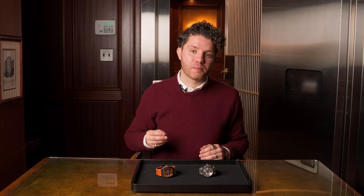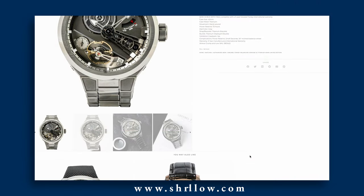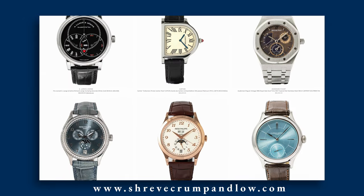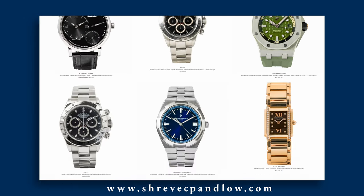Now both of these watches are, at the time of this video, currently available for purchase here at our watch salon in Boston, Massachusetts. Shreve Crump and Lowe is proud to be an authorized retailer of Gorbet Forsey and many other fine brands. If you're curious about Gorbet Forsey, please visit our website to learn more at shrevecrumpandlowe.com. Well, that about wraps up things for today — thank you so much for spending a little time with us, and we'll catch you on the next video.